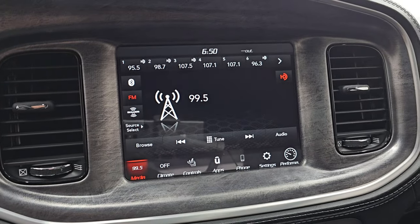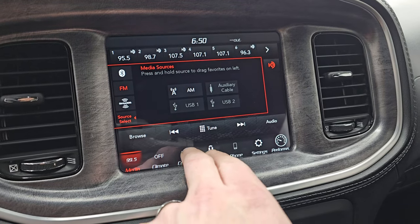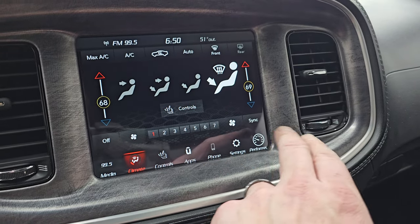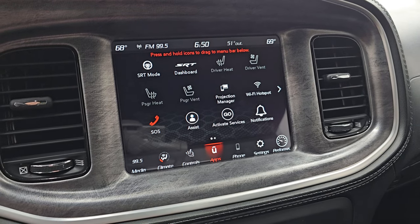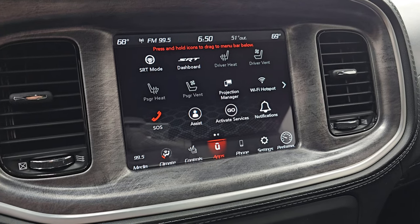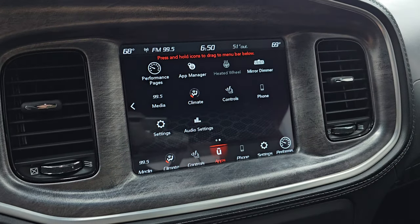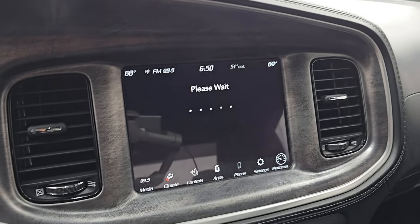This one has the 8.4 4C radio. You get AM, FM, and Sirius XM radio capabilities, as well as AUX and USB. You have your heated and cooled seat buttons, as well as heated steering wheel controls. Climate controls including dual climate controls are on here. You do have performance pages as well. You have projection manager, where you can project your cell phone to the screen via Android Auto or Apple CarPlay. This one doesn't have the factory navigation system, but you can use Waze or Google Maps through the phone projection — it's like having nav right in the screen.